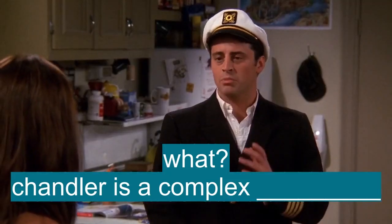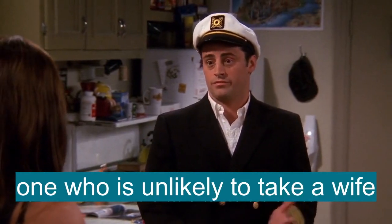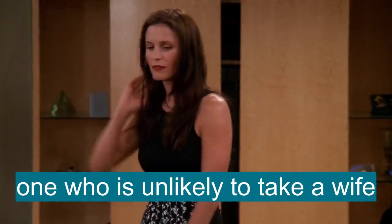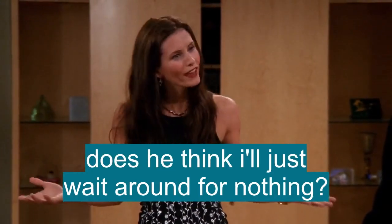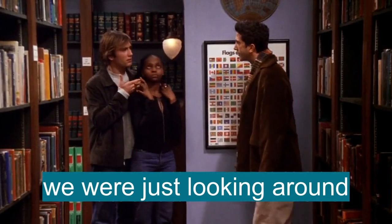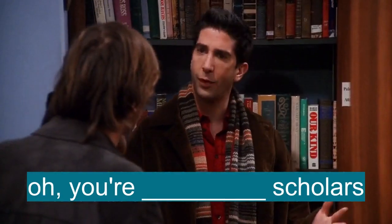Chandler is a complex fellow, one who is unlikely to take a wine. What does he think? Does he think I'm just gonna wait around for nothing? Yeah, we were just looking around. You're fellow scholars.